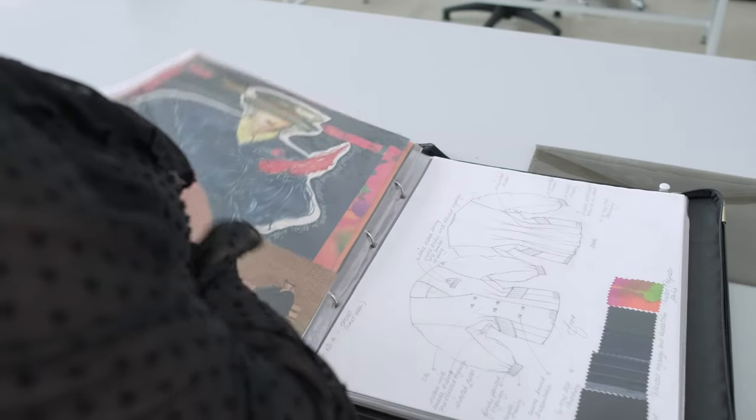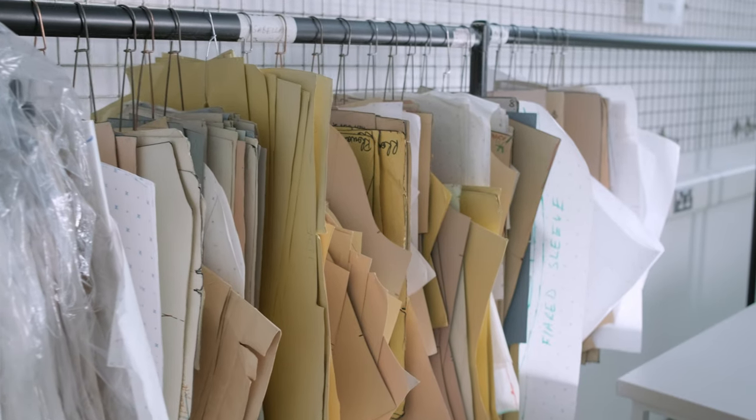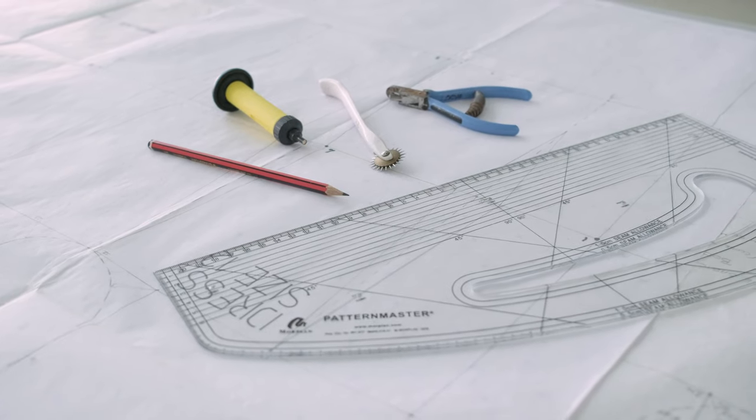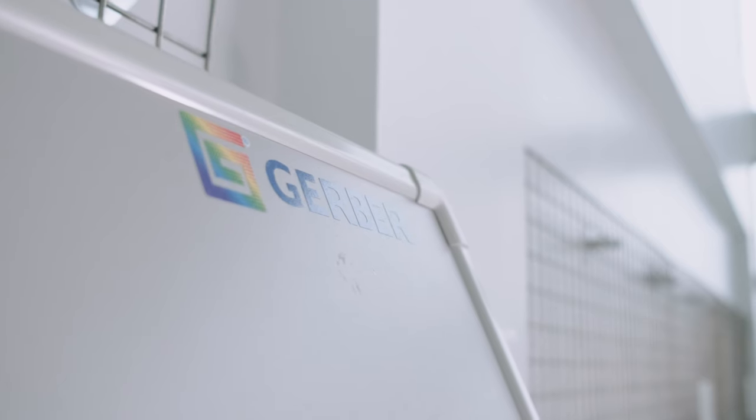The product development stage starts off with design. Block patterns are drafted as a starting point to any design and product. These are then advanced and progressed into a production pattern, which can then be digitized by our specialist staff using systems such as the Gerber Accumark.